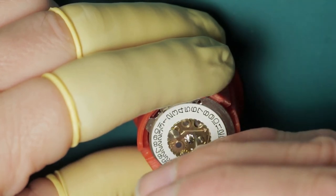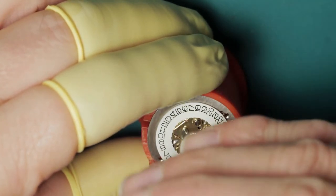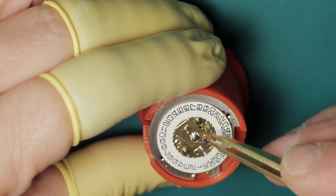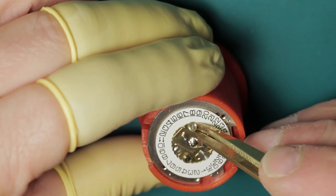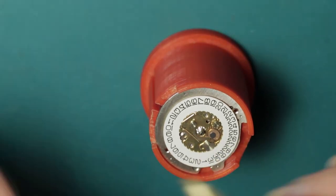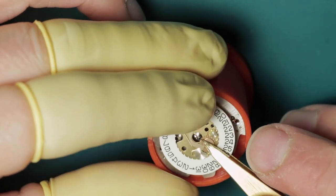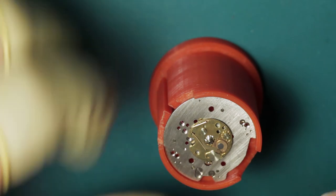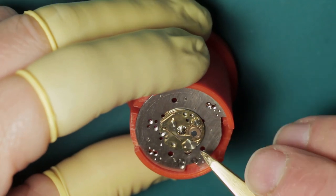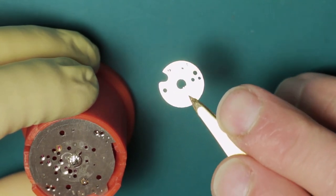We then move to the dial side, where there appears at first glance to be quite a complex array for the calendar mechanism. But once the securing screws are removed and the calendar wheel is lifted away, the plate with the works on is a single cassette-type plate where everything is fixed and riveted in place — designed to be a complete unit. This just simply lifts away, making it nice and simple for reassembly.